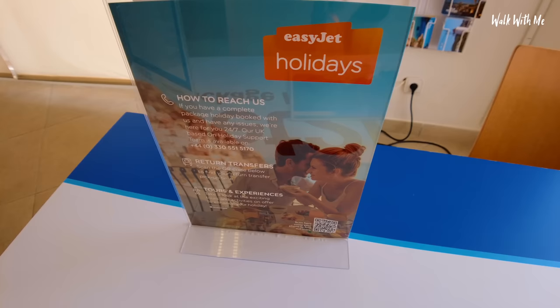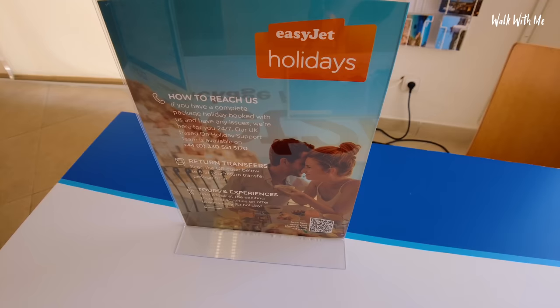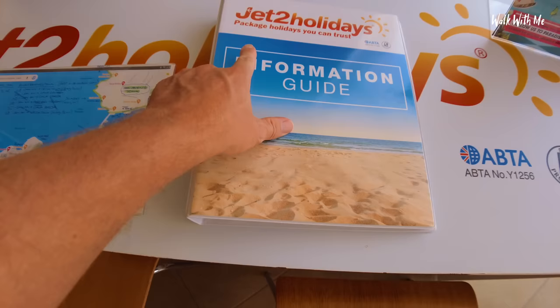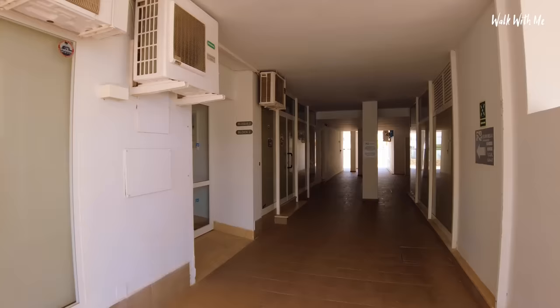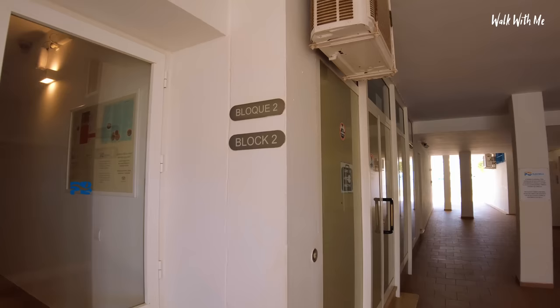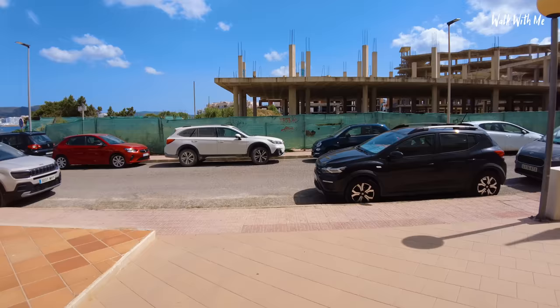The rep setup for EasyJet Holidays works like this: there's a little sign for the holidays, and you contact them through WhatsApp or a dedicated phone line if you have any problems in resort. Other than that there isn't a physical rep walking around. The hotel apartments feel a little underwhelming in person — you can get to the pool down there, but walking around the front shows how close we are to the beach.